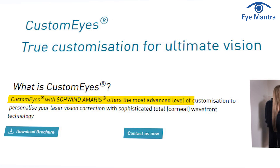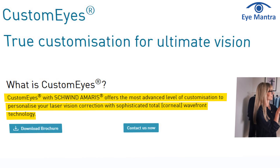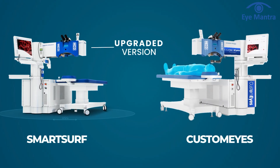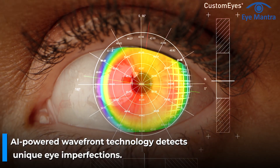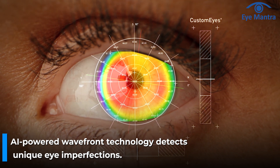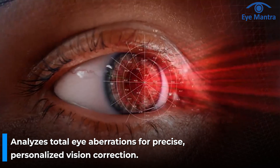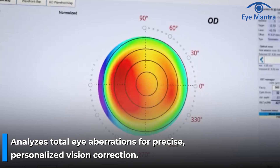CustomEyes analyzes each patient's individual eye structure, corneal surface and aberration to provide a highly customized treatment. CustomEyes is an upgraded version of SmartServe — a highly sophisticated, wavefront-guided customization technology that uses AI to detect unique imperfections and irregularities in every eye. Unlike traditional procedures that only analyze the outer corneal surface, this technology measures total eye aberrations, making precise and personalized vision correction possible.